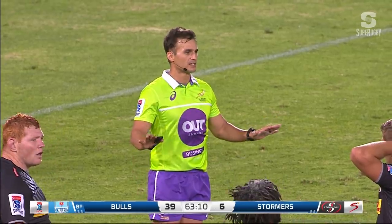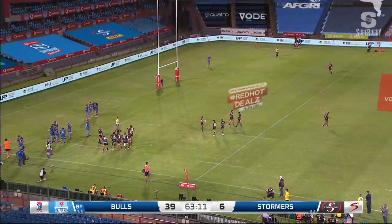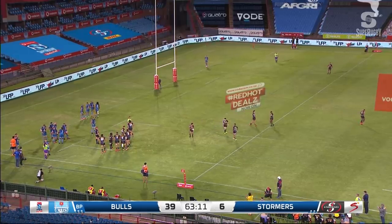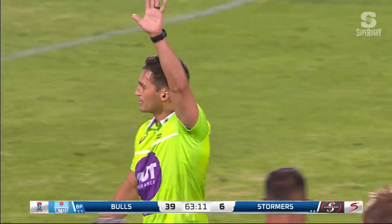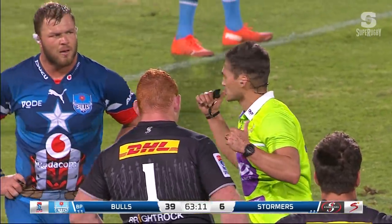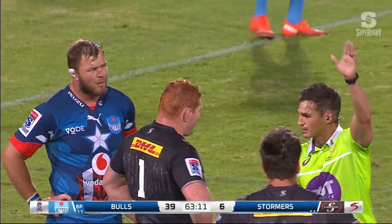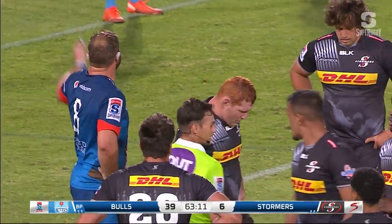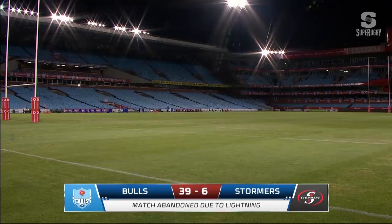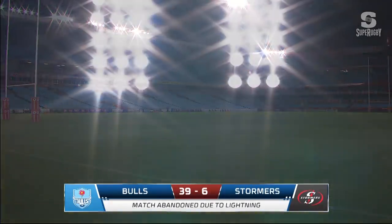We need to go in — there are thunderstorms 7.5 kilometres away. We need to go inside quickly, just for safety. Time off. Both captains: there's a thunderstorm 7.5 kilometres away, safety — we need to go in. And there you can see the match has been abandoned due to lightning, with the Bulls leading by 39 points to 6.